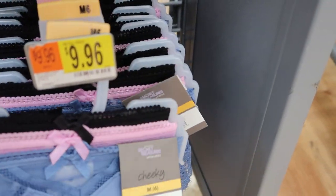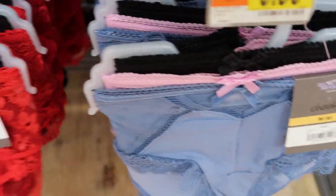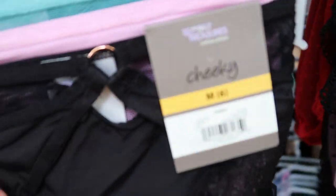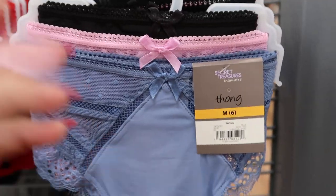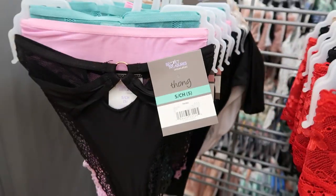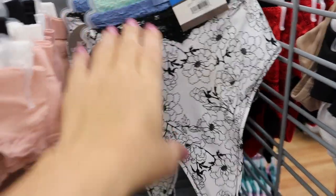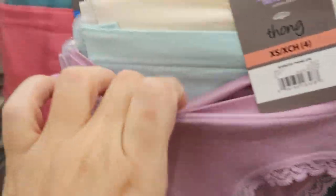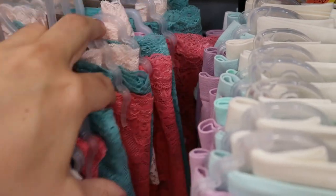For $9.96 they have a three-pack of underwear — there's a black, periwinkle, and lavender, and these feel really comfortable. They also have a red, black, and beige set, and a black, lavender, and teal set. In thongs they have black, lavender, and periwinkle, and also red, black, and nude. They also have them in bikinis and lace boy shorts, in coral, teal, and light pink.